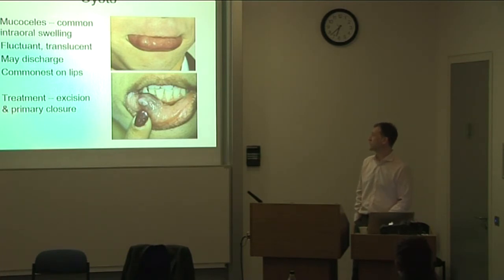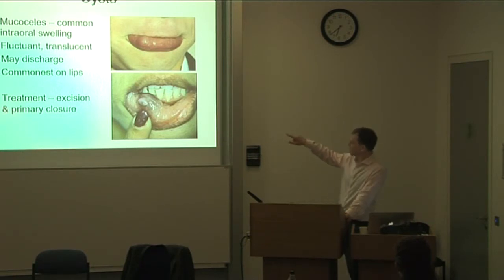We see quite a lot of cysts from the minor salivary glands. These are usually caused by trauma to the minor salivary ducts and are called mucoceles. They have variable appearances but are usually translucent and fluctuant swellings. They're easy to deal with — you simply excise them.